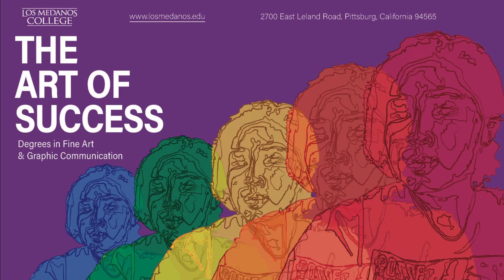Hello, I'm happy to be here at the Los Medanos College Career Technical Education Virtual Showcase. I'm going to talk about our graphic communication department's art of success.